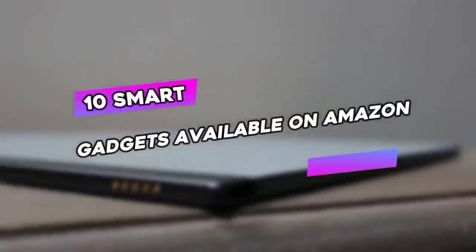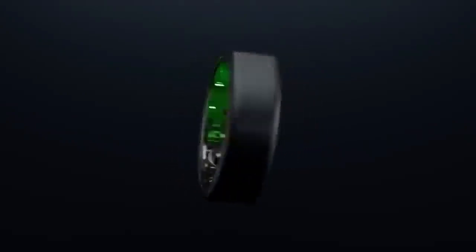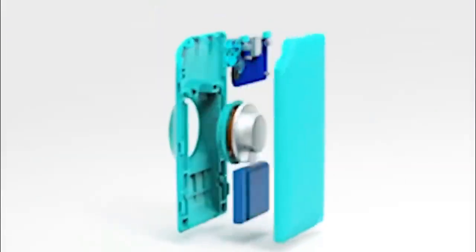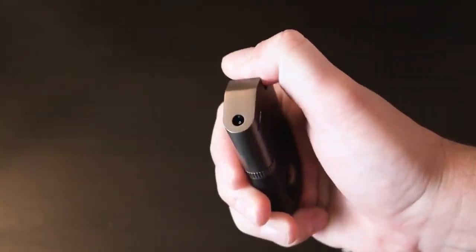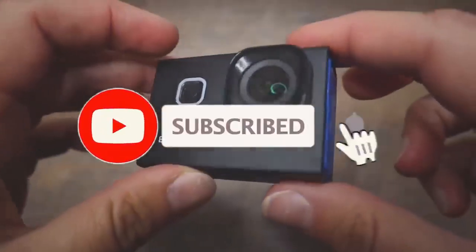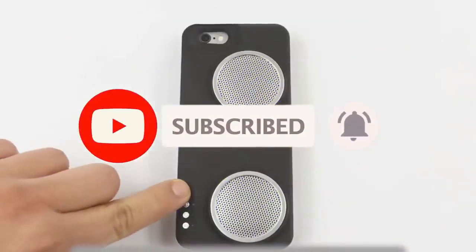10 Smart Gadgets Available on Amazon. Today's video is packed with cool and fun devices that are well worth purchasing, and at the same time they are cheap. These gadgets vary from smart sunglasses all the way up to blade speakers. All the product links from the video are in the bottom of the description. If you are interested, please take a look, and let's get started.